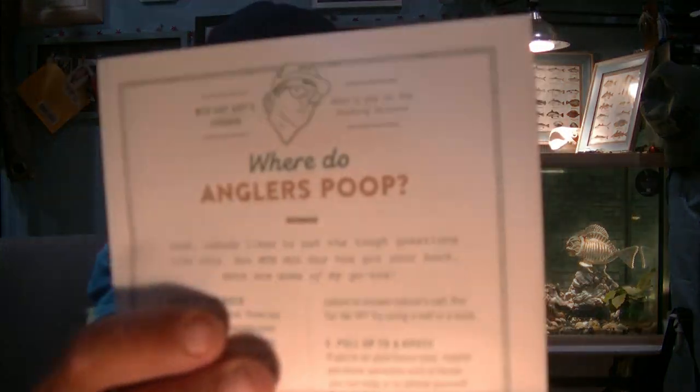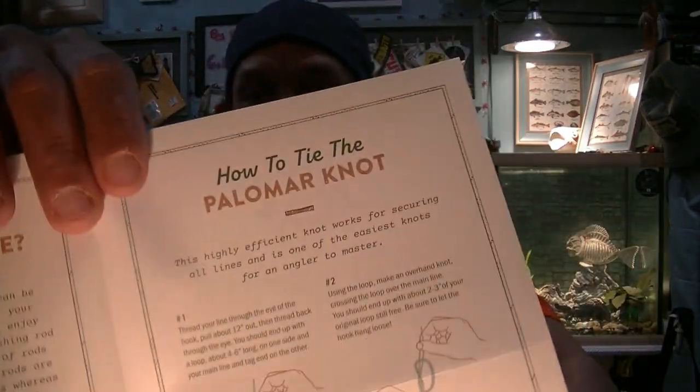We got ourselves a dibble. Let's see if it's number 12 of the ones about where do fishermen poop. Where do anglers poop? How to tie a palomar knot. I keep getting the same bloody dibble — I'm tired of them. We'll move on to the brass tacks.